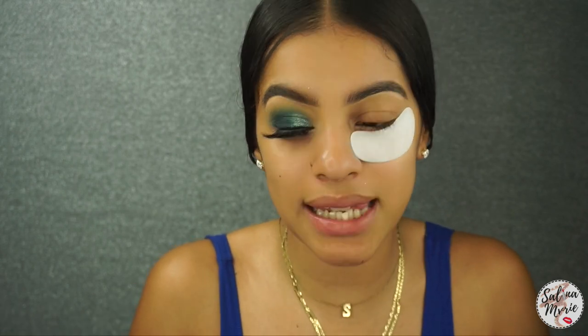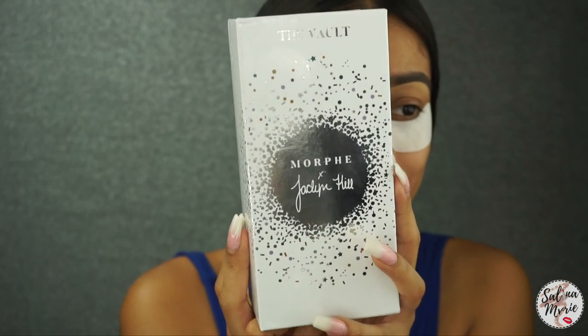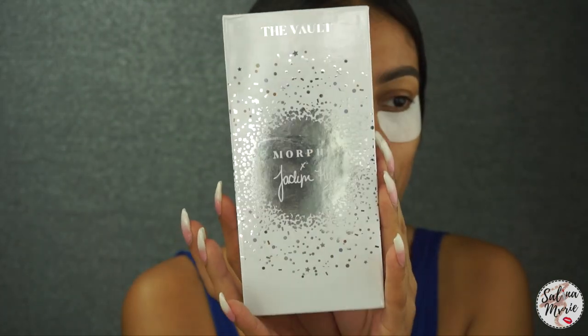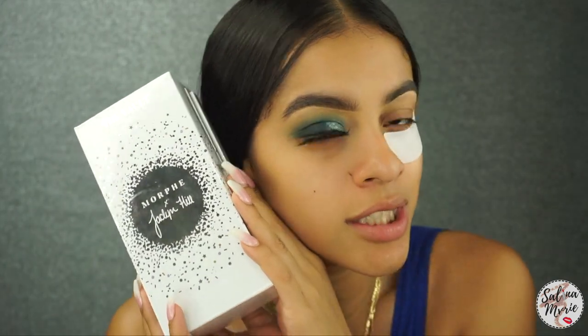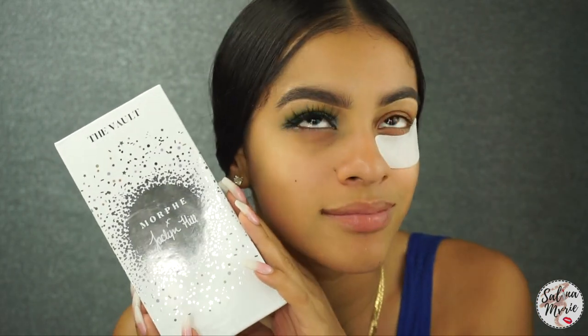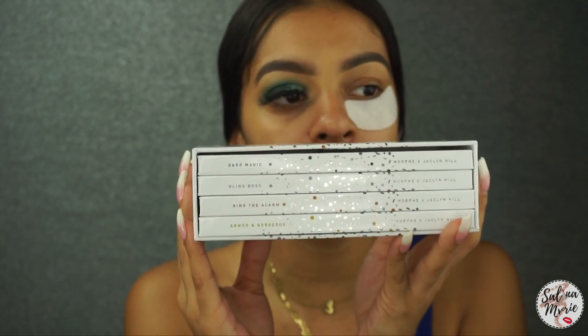Today we will be playing with one of the Morphe and Jaclyn Hill Bolt palettes. If you are here for makeup, then you obviously already know who Jaclyn Hill is. Jaclyn Hill came out with an extension of her collabs with Morphe — because Lord knows she basically runs Morphe. She came out with four different palettes and they all have a theme around them.